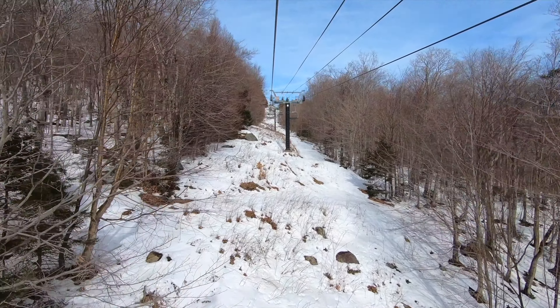Sugarbush is located in central Vermont's Mad River Valley, about three and a half hours from Boston and five and a half hours from New York. The resort is also about three hours from Montreal. The final hour or so of the drive from any direction involves state roads that aren't always well-maintained, so visitors should make sure to bring the proper vehicle. Public transportation options and shuttle services from major cities are essentially non-existent.